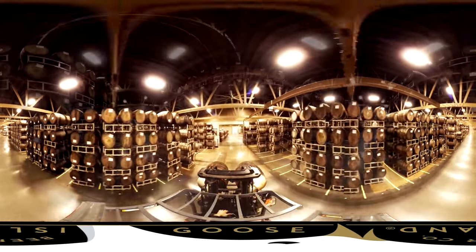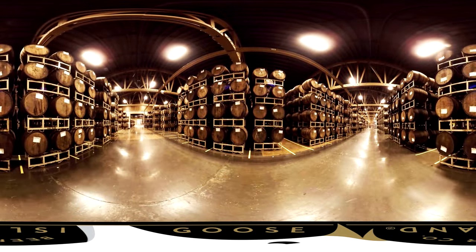The bourbon barrel section is non-temperature controlled, and the reasoning behind that is because wood is a porous substance. In the hot summer months of Chicago, those pores open up and it allows that beer to get saturated in every layer of that stave of that wood.